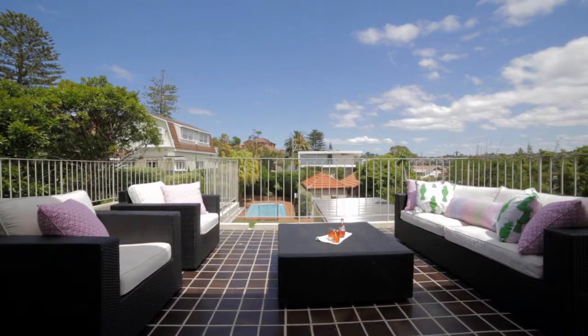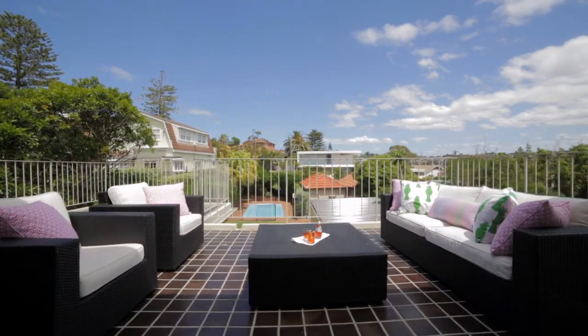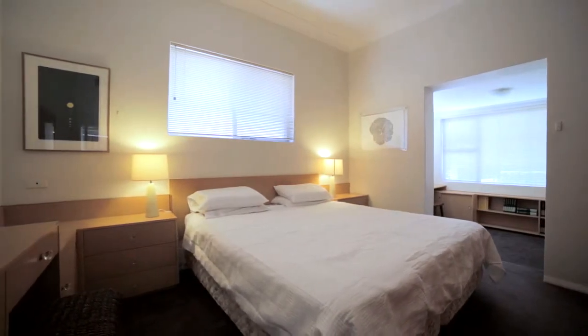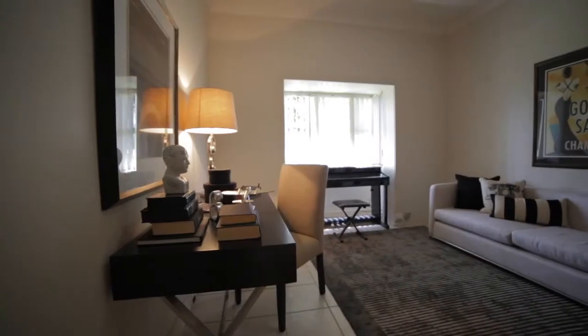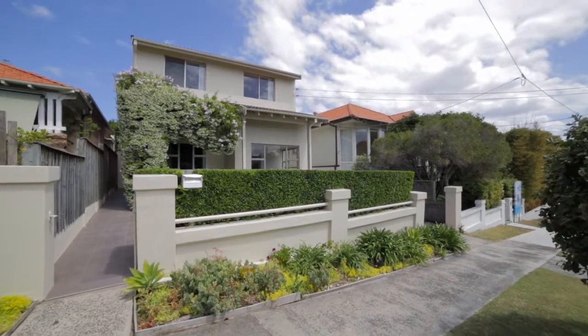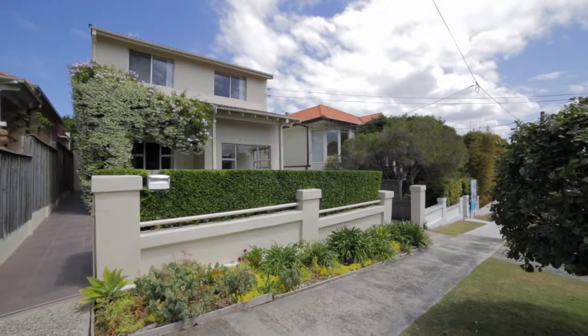Set on approximately 581 square meters of level land, this house has so much to offer from its extremely convenient location to the numerous living areas. It is a home not to be missed. It is also close to all the best restaurants, shops, beaches and schools that this great area is renowned for.